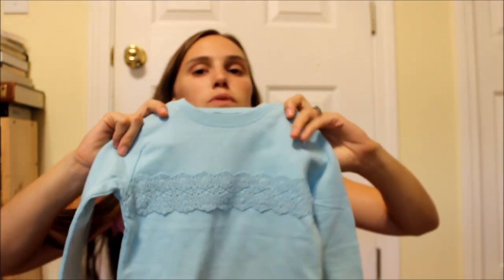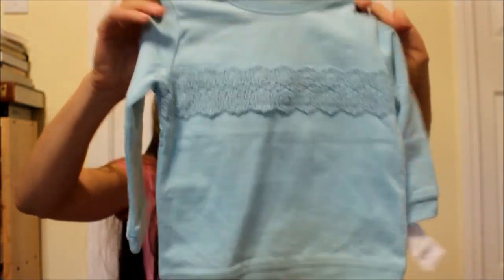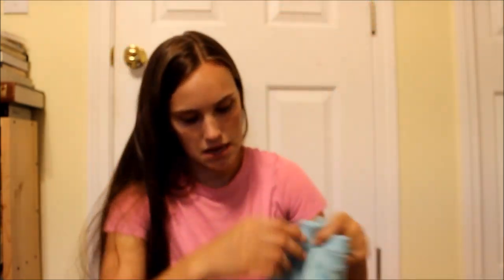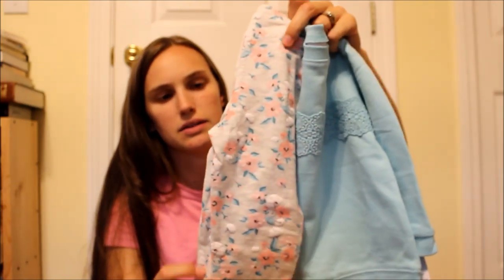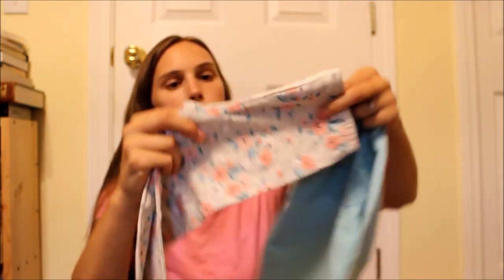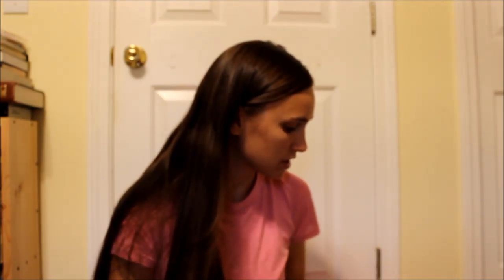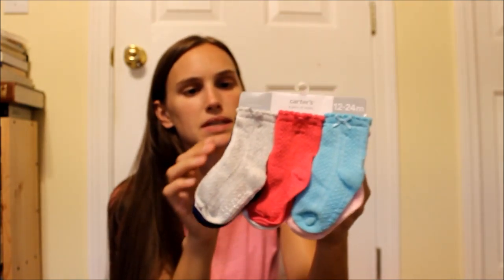I also got her a pair of jeans — I want to say they're a boyfriend style or something. They're a 3T and have an adjustable waistband, which is always good. They have these cute little butterflies on them, which I thought were really really cute. They have a little rolled cuff, which you can easily unroll if you want. Pretty basic jeans, but I really loved the butterfly print.